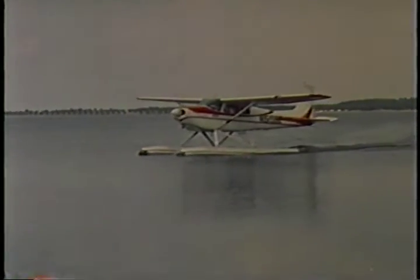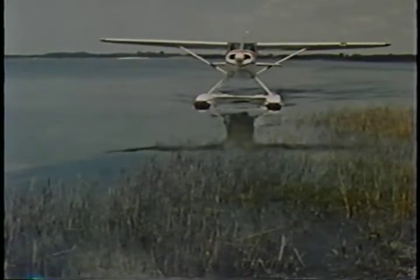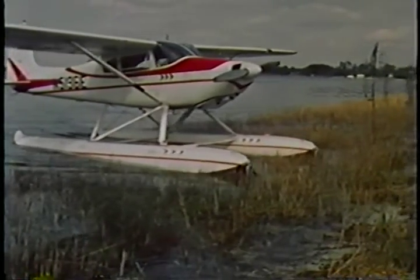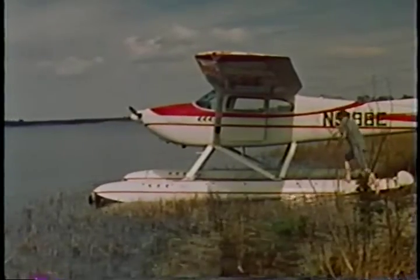Sometimes you'll find your seaplane in areas that offer no docking, mooring, or handling facilities. Before beaching on an unknown shore, inspect the bottom for sharp objects that could puncture the floats. Then approach the beach at the slowest possible speed, cut the engine, lift the water rudders, and allow the aircraft to drift gently into the beach. Once ashore, lift the tail of the airplane and carefully pull it up onto the beach. Then make sure the aircraft is secured against wind and wave action.